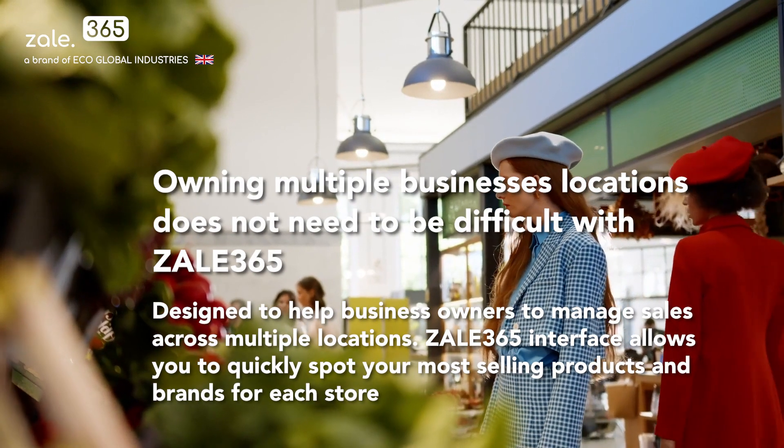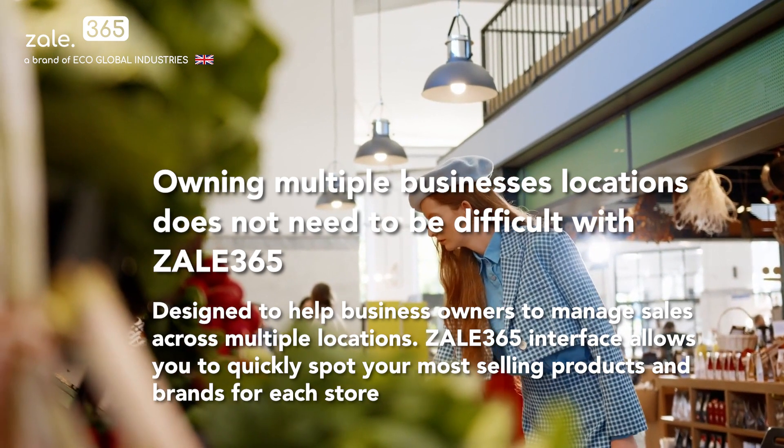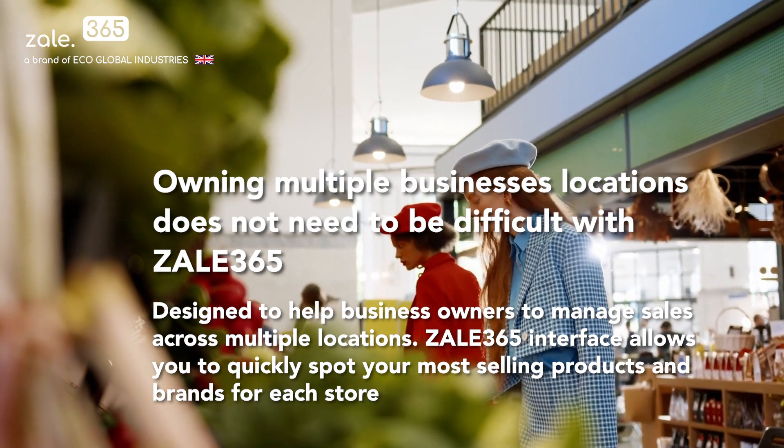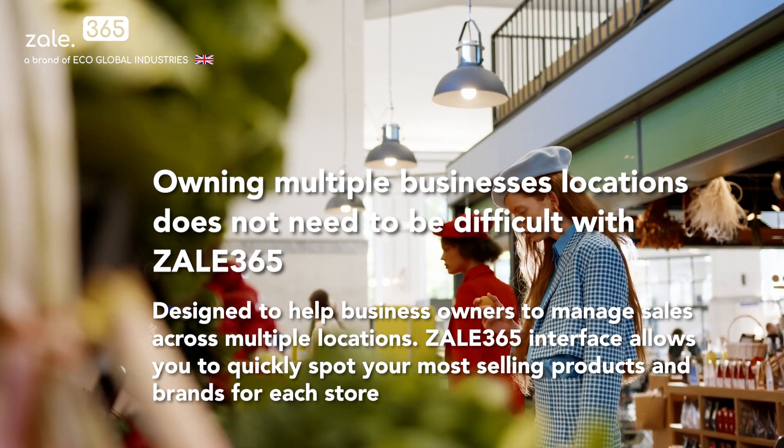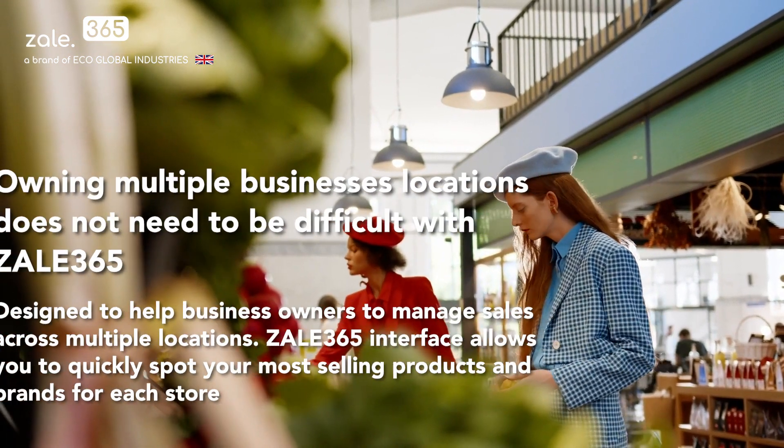Owning multiple business locations does not need to be difficult with Zale365. Designed to help business owners manage sales across multiple locations, the Zale365 interface allows you to quickly spot your most selling products and brands for each store.